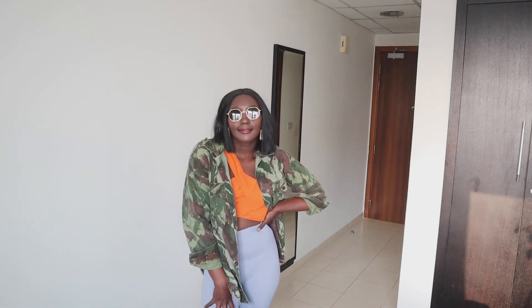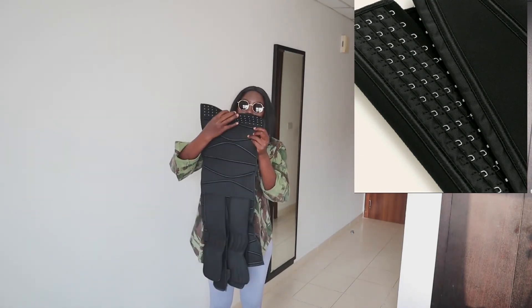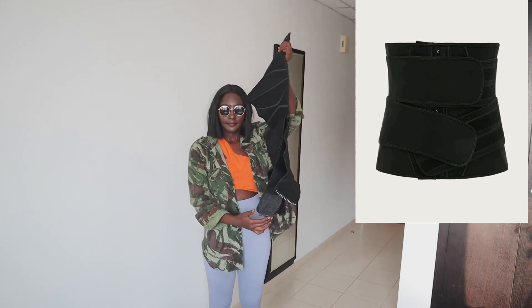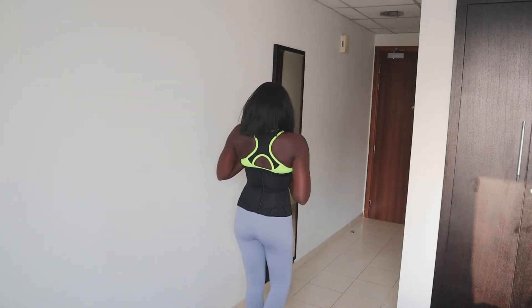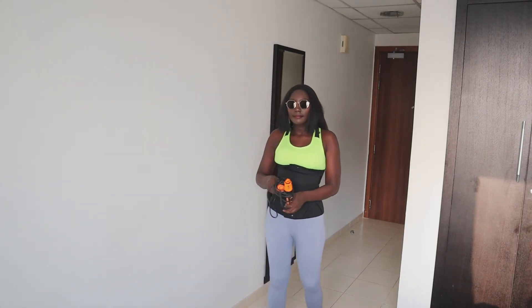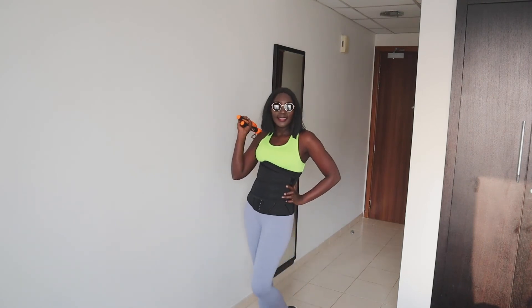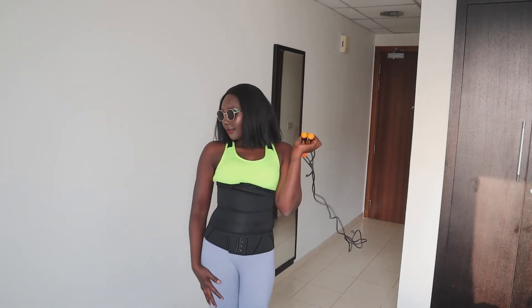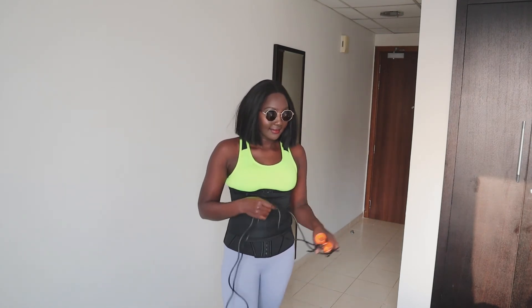The next item is this corset or waist trainer in black, small size. I really like it because it has hook straps rather than a zip, which I prefer. It gives me a sporty vibe — like I'm going to the gym, going for a run, or jumping rope. I really love it; I look like a sporty woman.